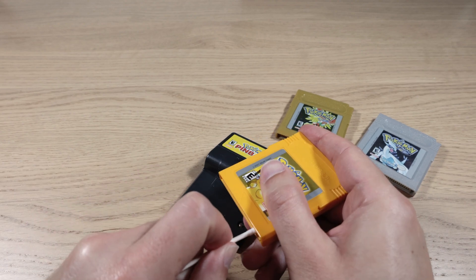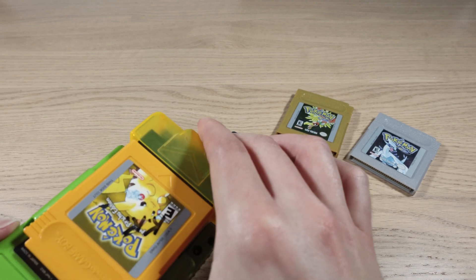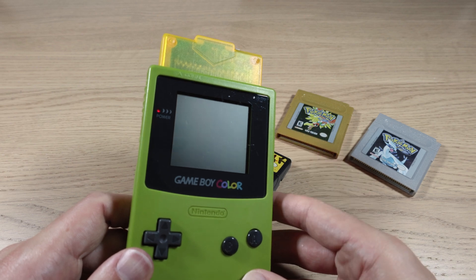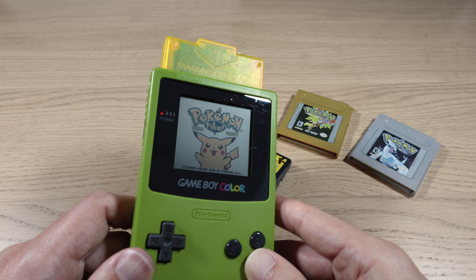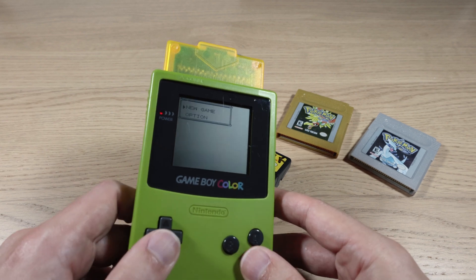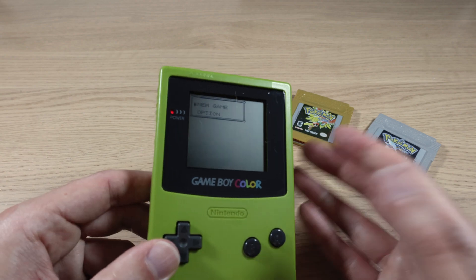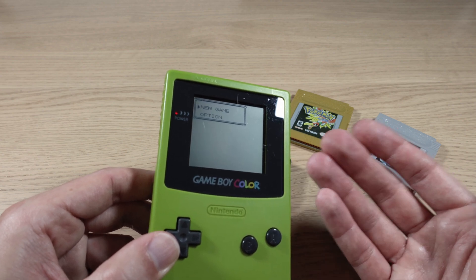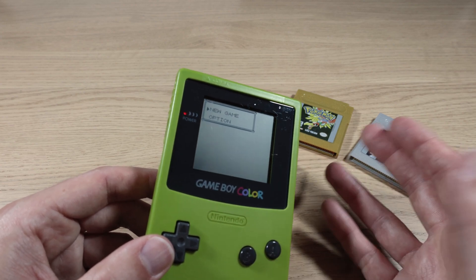Definitely do not flip that switch while the Game Boy is on — I don't want to know what happens if you do that. I remember it totally blew my mind that there were voice samples coming out of a Game Boy when I got this game as a kid. Looks like the data in this one is gone. Even though this copy of Yellow would have been manufactured later than Red and Blue, it looks like the battery has died. So it can be hard to predict what is and isn't going to work anymore when you start delving into these old games.